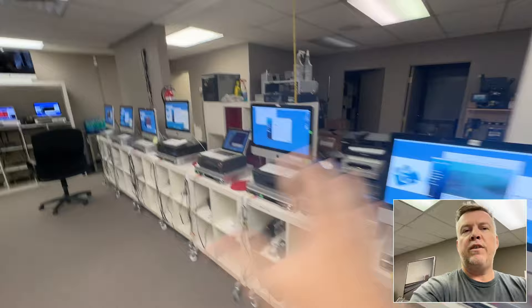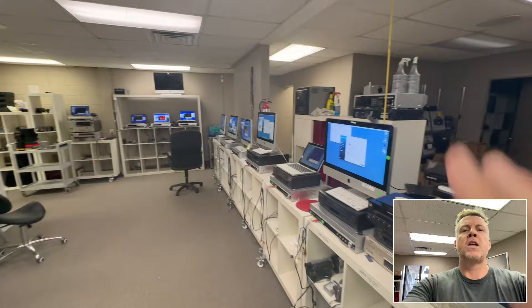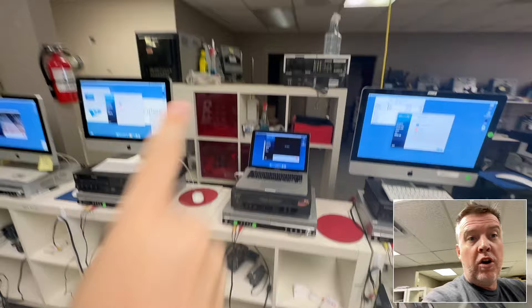Hi, Phil from Got Memories here. In this video I'm transferring VHS-C tapes — VHS compact tapes from 1990 to the late 90s. This is where I talk again and again in my videos about the importance of having a monitor for each single player, and as I move along here you're going to see why.